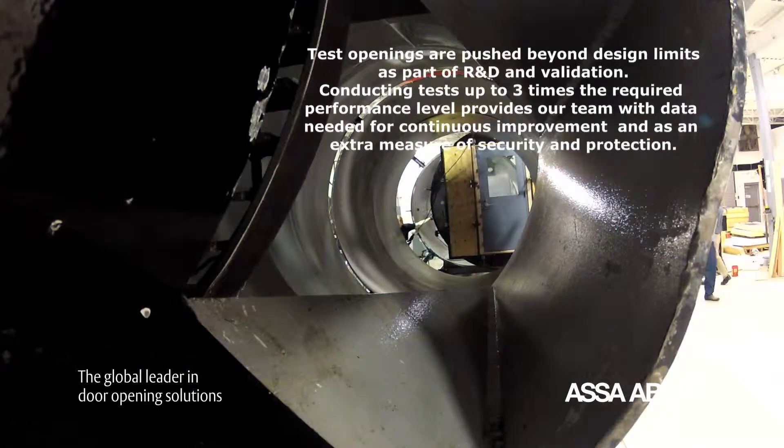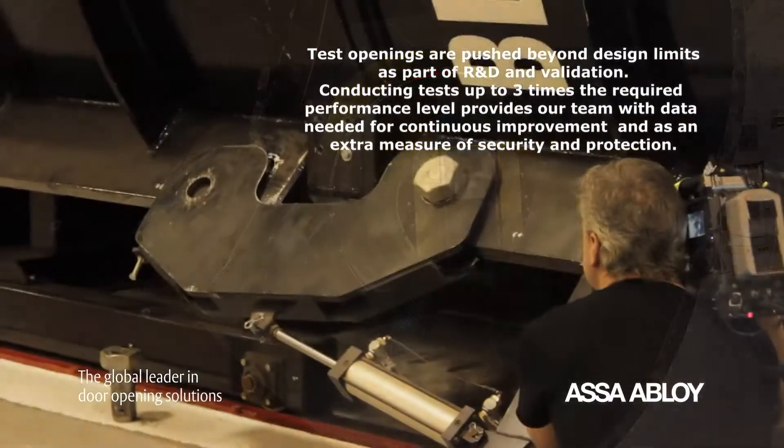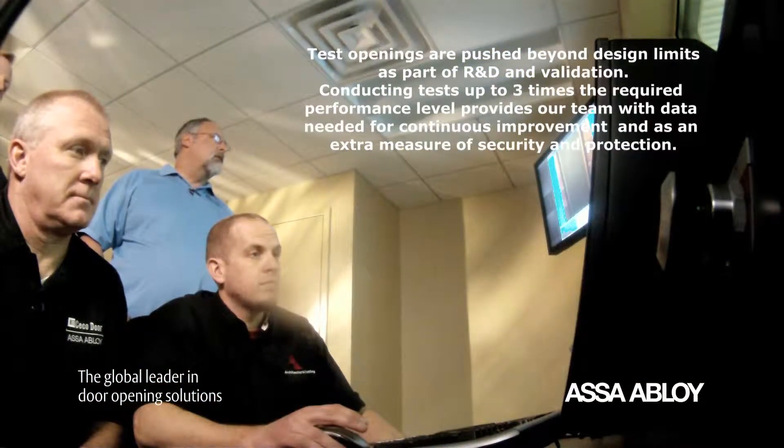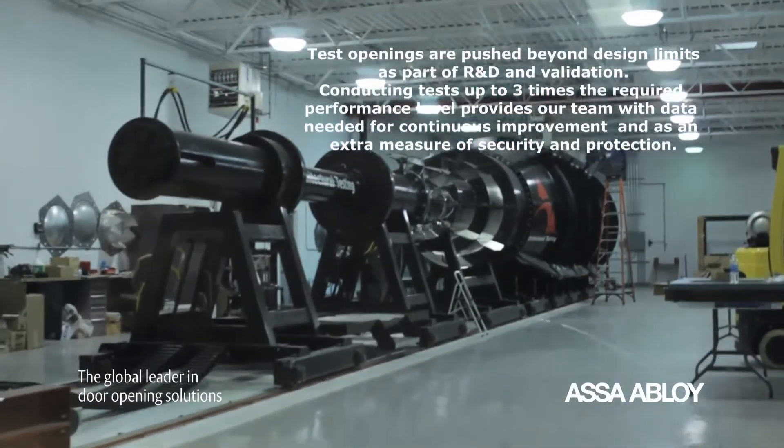Test openings are pushed beyond design limits as a part of R&D and validation. Conducting tests up to three times the required performance level provides our team with data needed for continuous improvement and as an extra measure of security and protection.